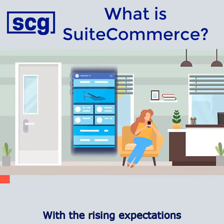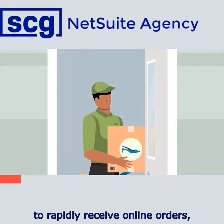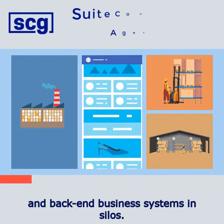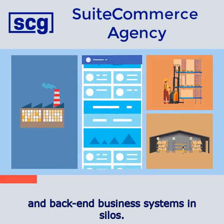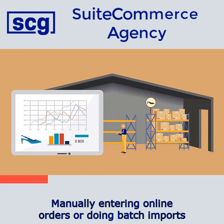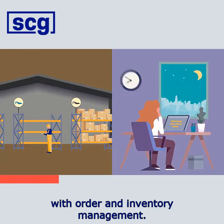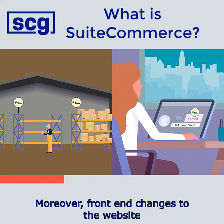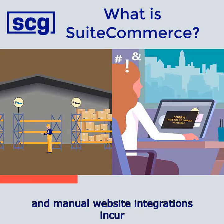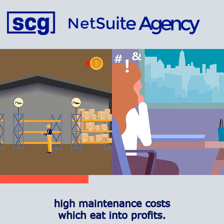With the rising expectations of consumers and business buyers to rapidly receive online orders, merchants can no longer operate websites and back-end business systems in silos. Manually entering online orders or doing batch imports can cause delays or errors with order and inventory management. Moreover, front-end changes to the website might result in problems with the back-end system, and manual website integrations incur high maintenance costs, which eat into profits.